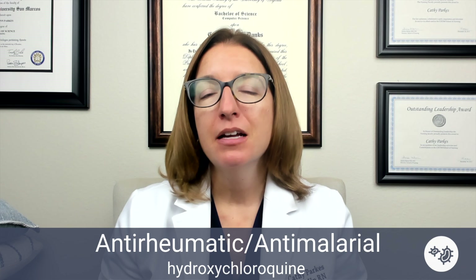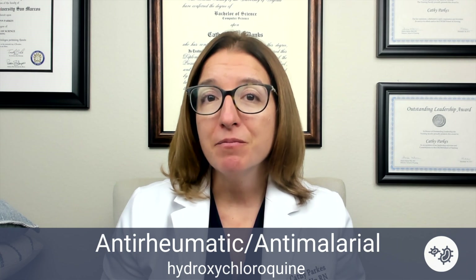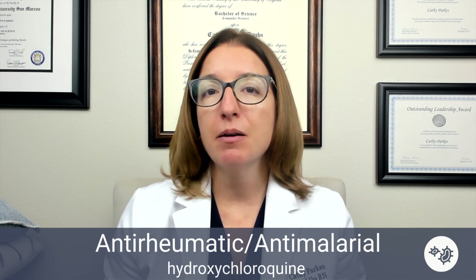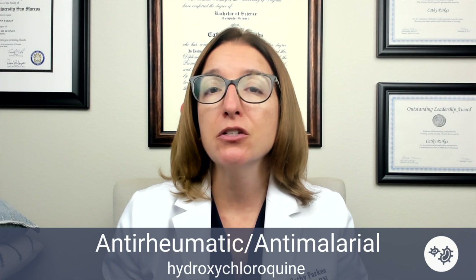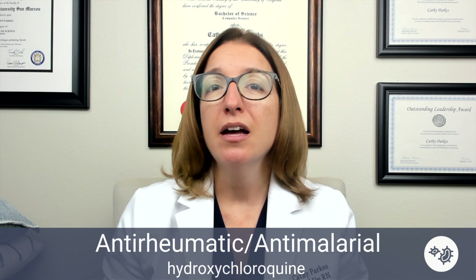The last medication I'm going to cover is hydroxychloroquine, which became somewhat famous during the COVID-19 pandemic. Hydroxychloroquine is used to treat autoimmune disorders such as rheumatoid arthritis and lupus, and it is also used to treat malaria. Side effects include GI upset, vision changes, seizures, and agranulocytosis, which is a reduction in the number of granulocytes — a type of white blood cell — in the body. In terms of nursing care, we want to monitor the patient's CBC levels during therapy and advise the patient to take this medication with food to help reduce the GI upset.